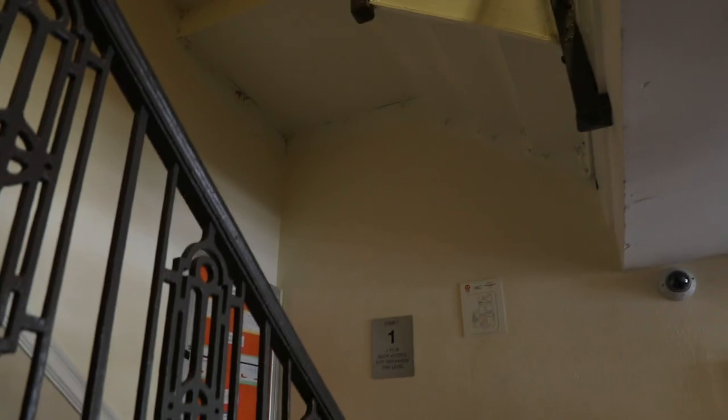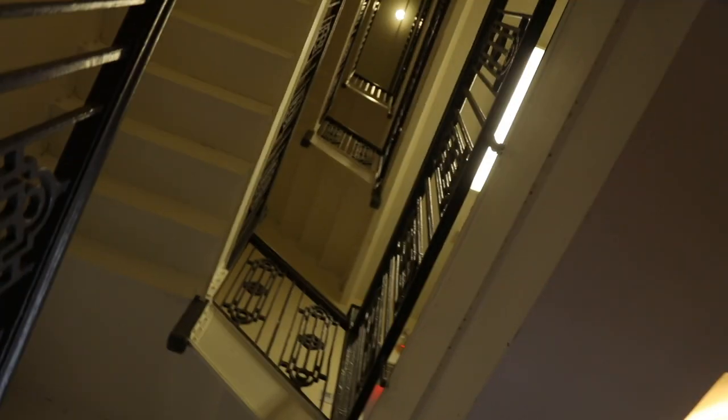Another thing to know about St. Stephen's is that I live on the fourth floor and there is no elevator in this building at all. So lots of stairs, but that's okay. Anyway, let's make the hike up.